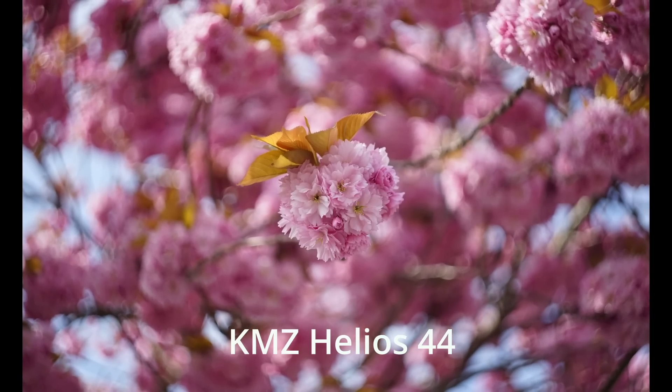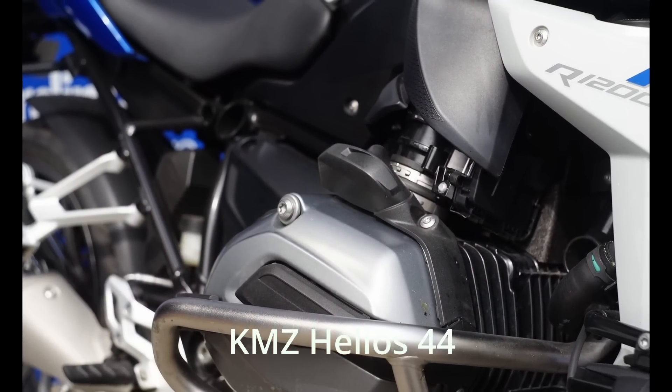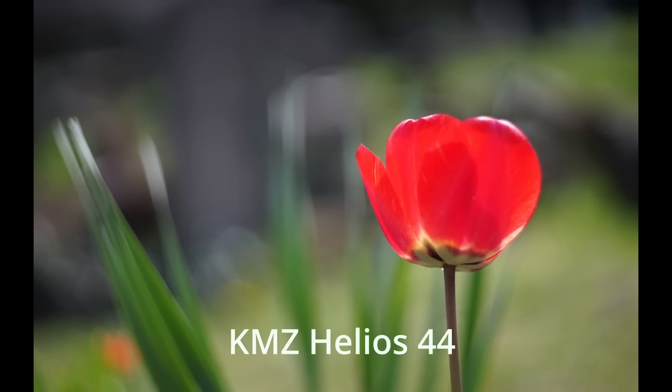It was made — production has not long ceased on this lens; there may even be a lens based on this still in production by KMZ. But it was made for about 40 or 50 years. It's a direct copy of the Zeiss Biotar. I had a copy of the Biotar and I found a nice version of the Helios better than my 10-blade version of the Biotar.